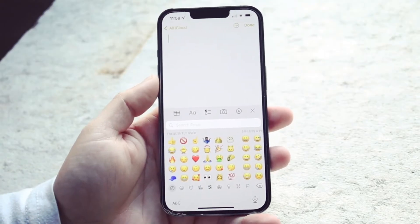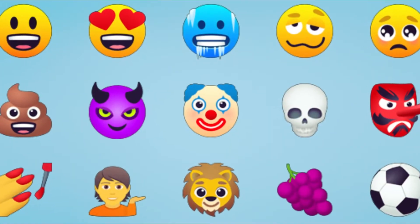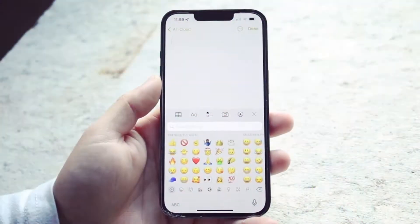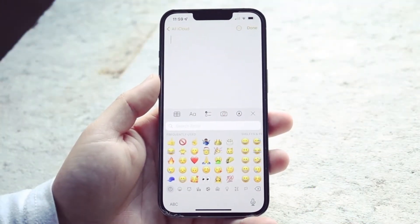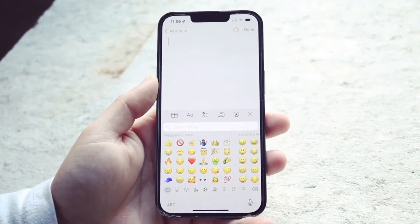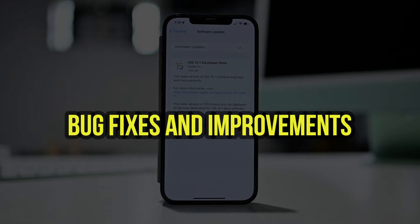iOS 16.5 also brings in new emojis, including hands with bandages, a biting lip, a melting face, and a face with spiral eyes. The new emojis are more inclusive and represent diverse communities, making communication more inclusive and fun.